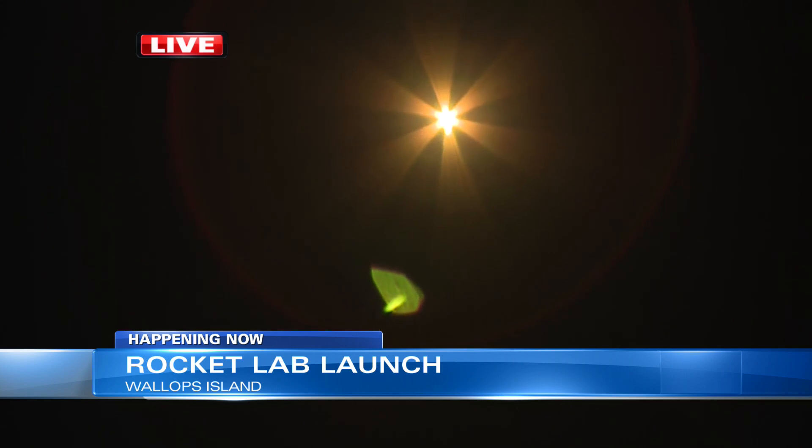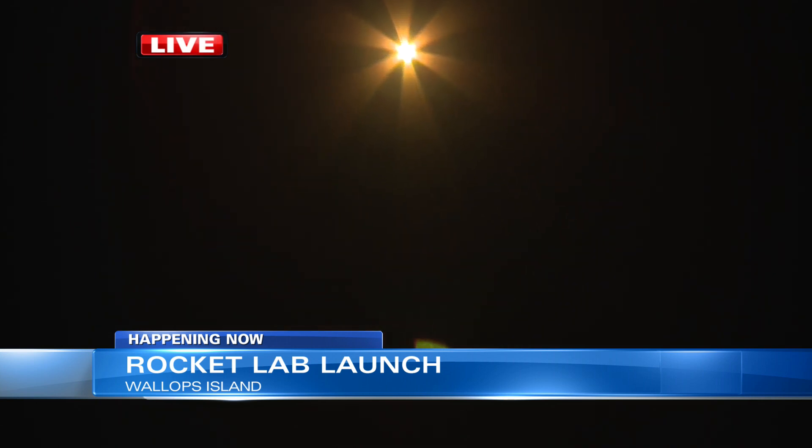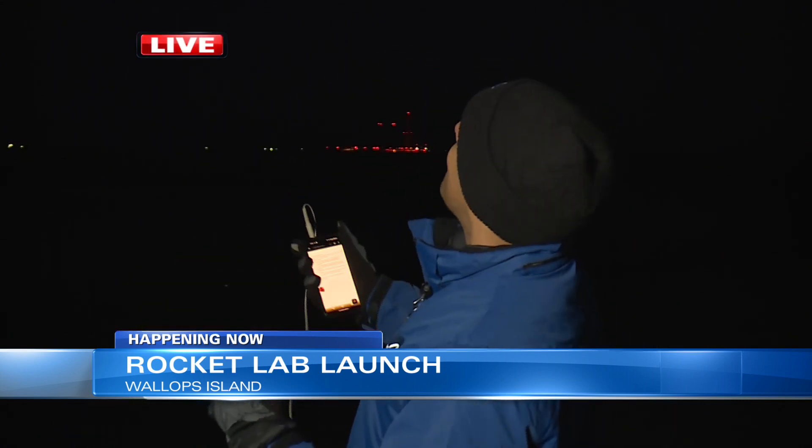A few seconds into that launch it appears to be flying successfully. What a great launch here from Wallops Flight Facility. You should be able to see this from anywhere in Hampton Roads right now — it's the brightest object in the sky, or maybe close to the moon. Look towards the northeast as the rocket makes that easterly trajectory over the ocean, sending three different satellites into orbit for Hawkeye 360 to monitor radio frequency from Earth.